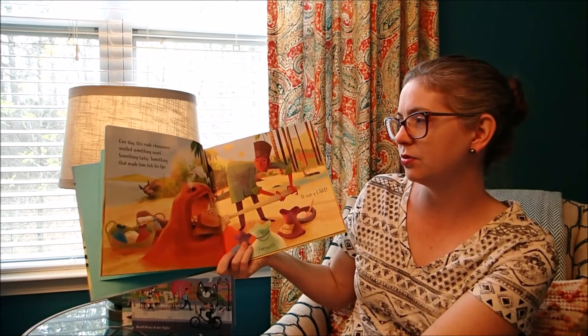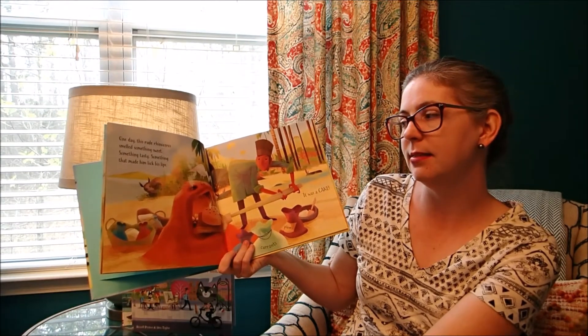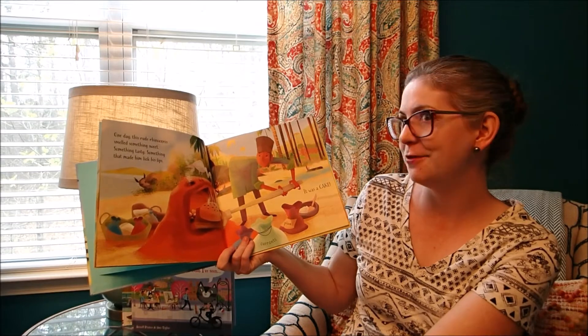One day, this rude rhinoceros smelled something sweet, something tasty, something that made him lick his lips. It was a cake!